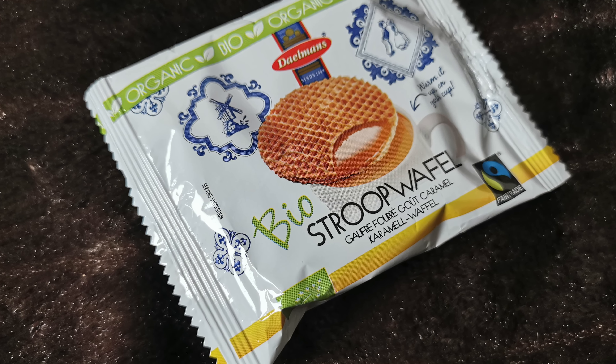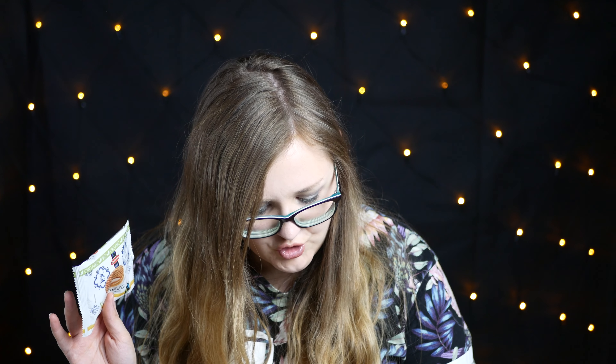Wir waren ja schon mal in Amsterdam und da habe ich die auch gekauft für meinen Mann und meinen Papa. Und zwar ist das eine Original-Stroopwafel – dieses Mal Bio und Fairtrade. Kostet 79 Cent. Die Bio-Honig-Waffel von Daelmans ist gut für die Umwelt und lecker wie das Original – gefüllt mit echtem Honig aus biologischem Anbau. Ich würde den zwar wirklich gerne testen, aber ich weiß wie der schmeckt und ich weiß dass er gut schmeckt. Deswegen packe ich den auf jeden Fall in eure Gewinnerbox mit rein.